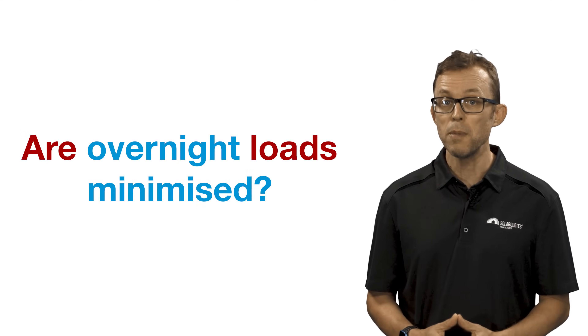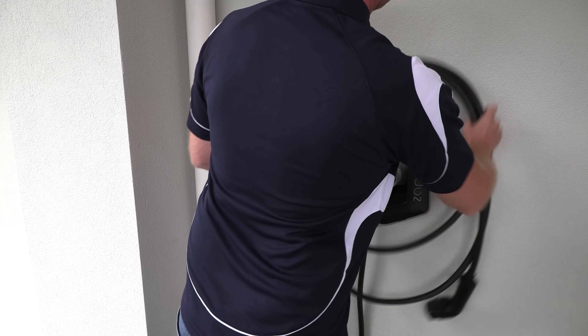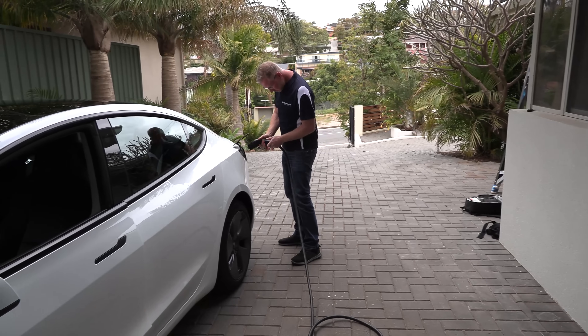Are overnight loads minimized? You want to avoid large loads draining your battery overnight, leaving you with little or no charge in the morning before your solar panels start generating power again when the sun rises. If you have an electric car charger, is it configured to not draw from your battery? You generally want to avoid charging an electric car from your battery, because solar electricity during the day and off-peak electricity at night are usually cheaper than the energy stored in the battery. Also, batteries wear out faster the more they are used.